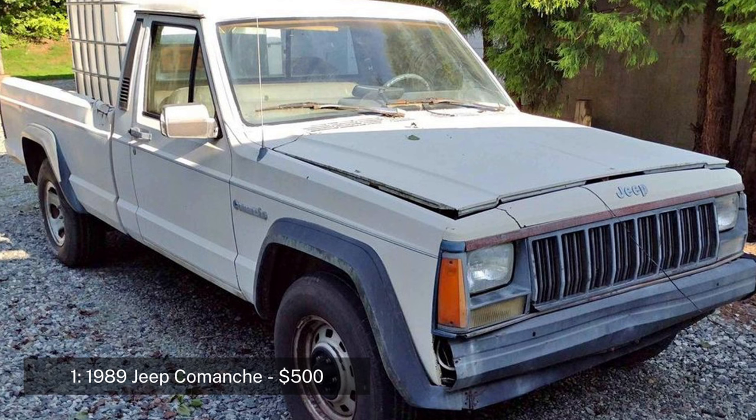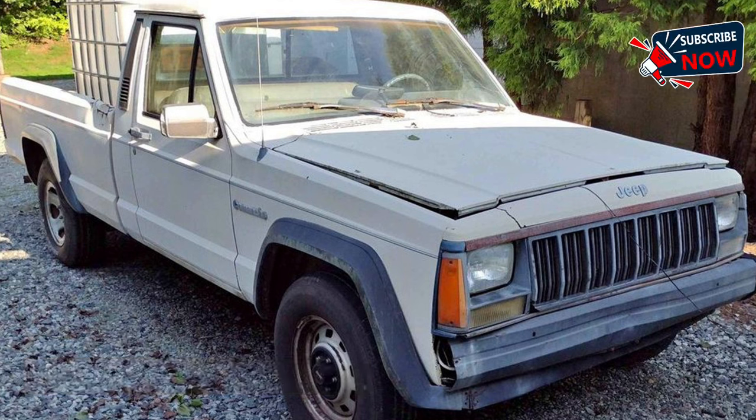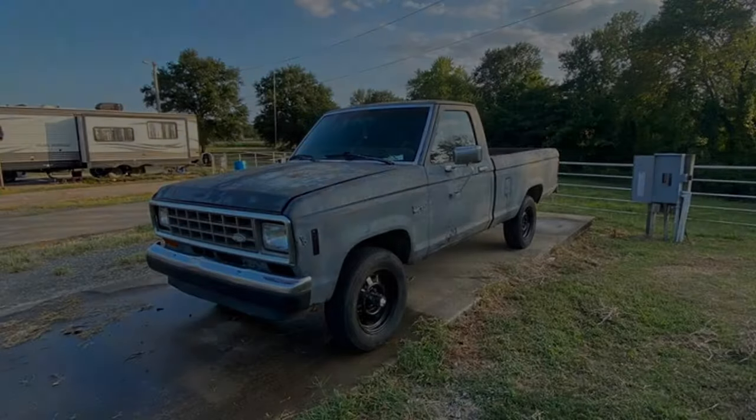The truck runs well but the body is rough and the brakes are bad. It's being sold as a parts vehicle without a title. The Jeep Comanche was unique for being a compact pickup truck based on the Jeep Cherokee platform, giving it excellent handling and performance on various terrains. Located in Lexington, North Carolina.